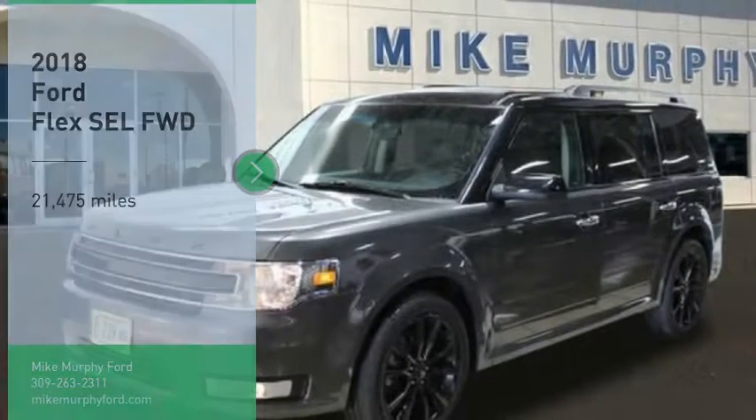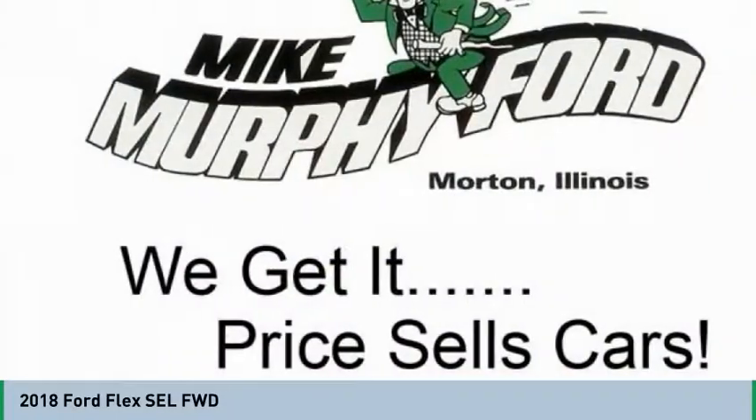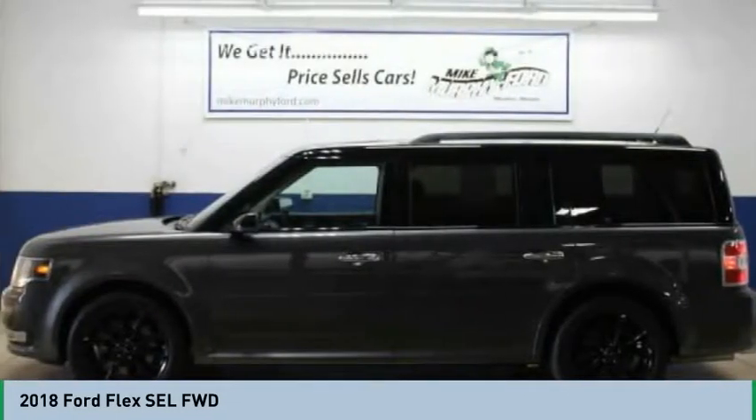We are pleased to show you the 2018 Flex. Flex isn't just exciting to look at, it's exciting to drive. It hunkers down, puts a limit on lean.